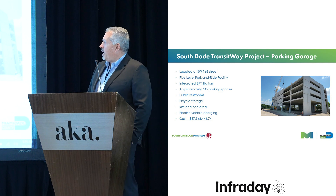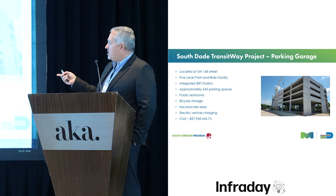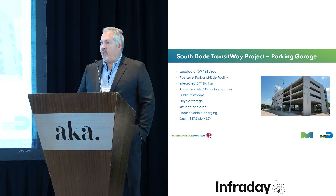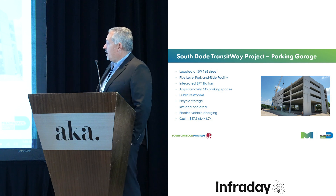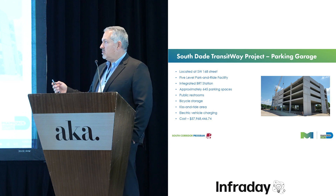As part of the project, we're also building a park-and-ride parking garage on 168th Street. It will be a five-level parking garage with an integrated BRT station, 645 parking spaces, restrooms, bicycle storage, a kiss-and-ride drop-off area, a local bus circulator drop-off area, and electric vehicle charging. The cost for the parking garage including the station is just under $60 million.